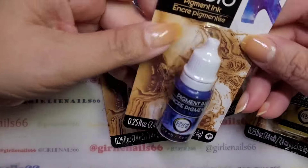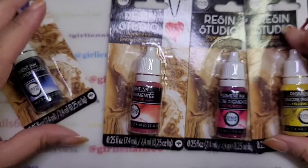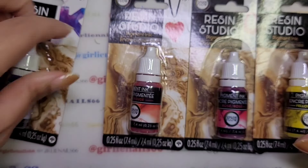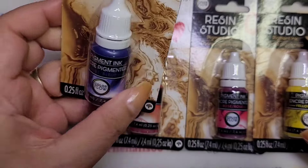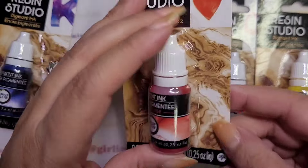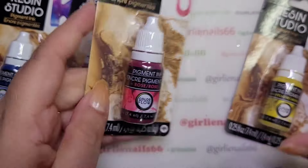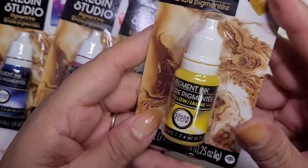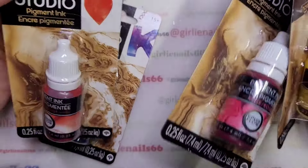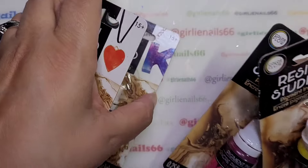They actually had some pigment inks, but only four colors — a blue, a red, a pink, and a yellow. I figured I'd try them with alcohol inks, or they're pretty much like alcohol inks, so I figured I'd try those out.